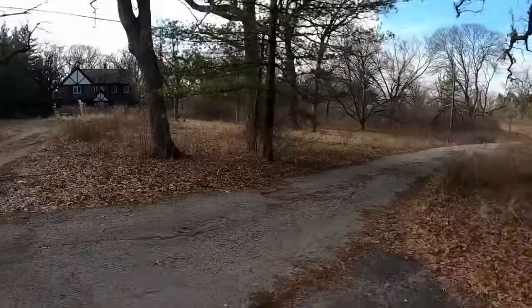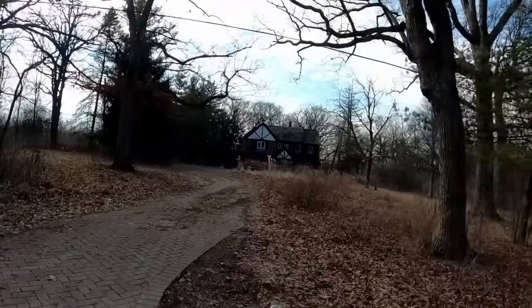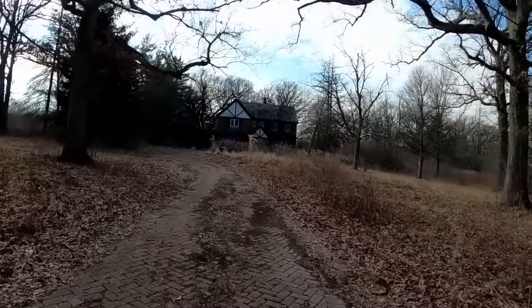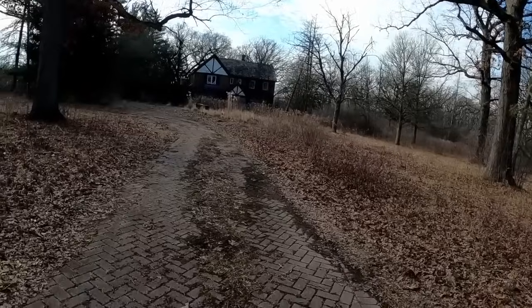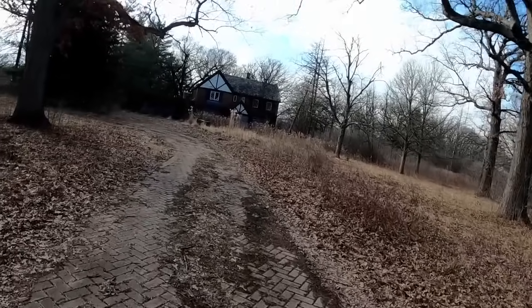Alright guys, we got back in our car and drove down a little ways to the next series of houses, and it's still just as creepy. Now this looks like something from a horror movie. This is going to be really good photography right here. I want to get a photo on our way out of this place.